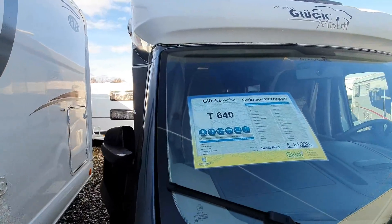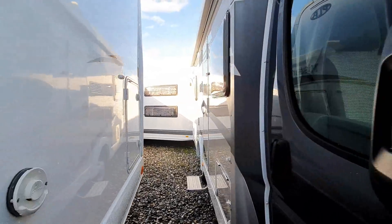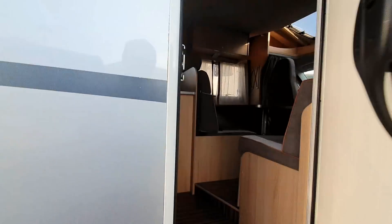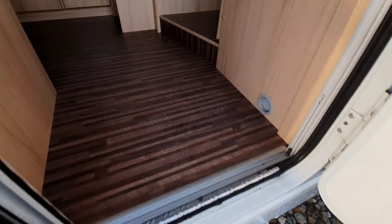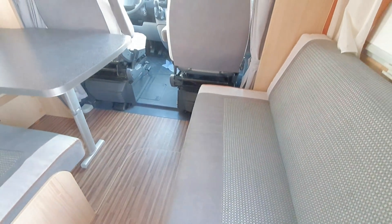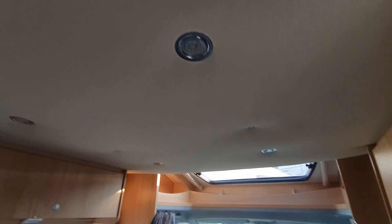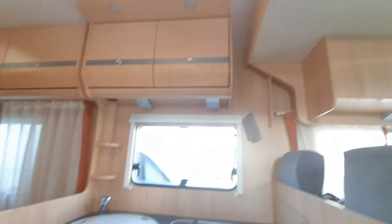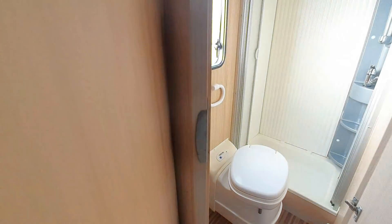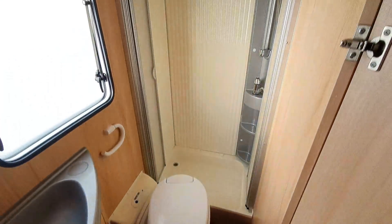This T640, 35,000 euros, 57,000 on the clock. It's a side bed van — suitable if you get a little bit older, as long as you can still manage to get past the toilet.